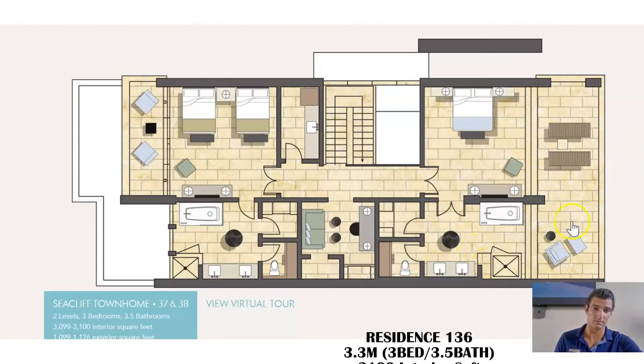Now we're on the second level with a huge master up here with this amazing balcony, literally right on the water's edge — it's something special. We'll see the views shortly. So again, we have two levels, three bedrooms, three and a half bathrooms, roughly around 3,100 to 3,200 interior square feet. And exterior, you're also talking about 1,100 to 1,200 exterior square feet as well.